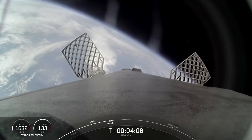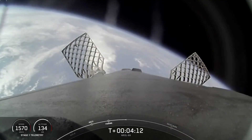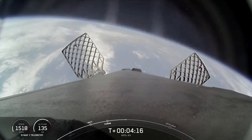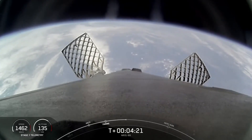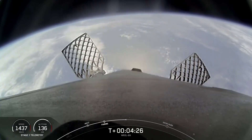During the entry burn, Falcon 9 is decelerating by firing its Merlin engines, but it's still moving really fast. This causes the vehicle to fly through Merlin's exhaust gases, also known as the rocket's plume, which deposits a layer of soot on the vehicle surface. That soot comes from the carbon-based fuel that Falcon 9 uses, and with each flight, the soot builds up a little more on the outside of the vehicle.